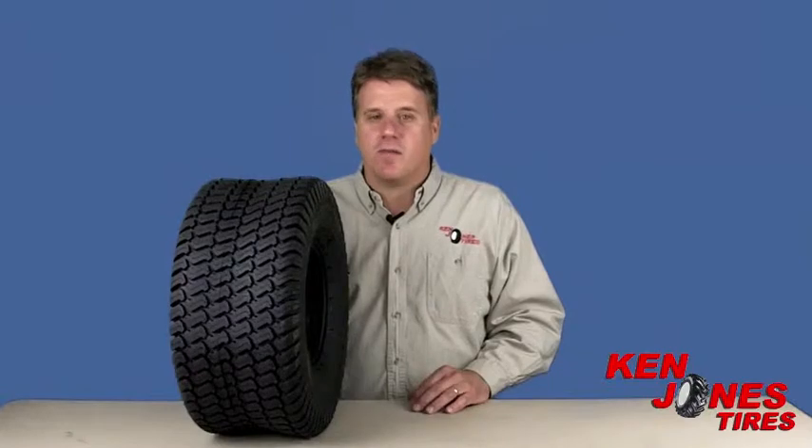Now branded Carlisle, the Multitrack line is original equipment on some of the best commercial mower lines in the industry, including brands like Walker, Exmark, and Scag. The S-shaped tread design is the most popular and is copied by a lot of competitors.